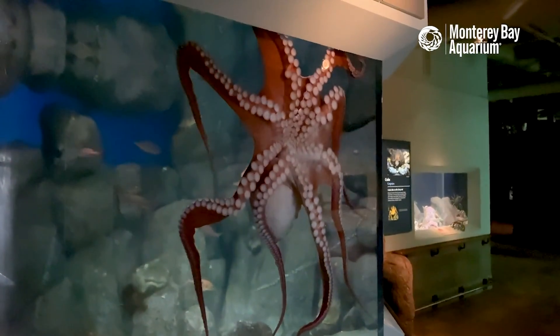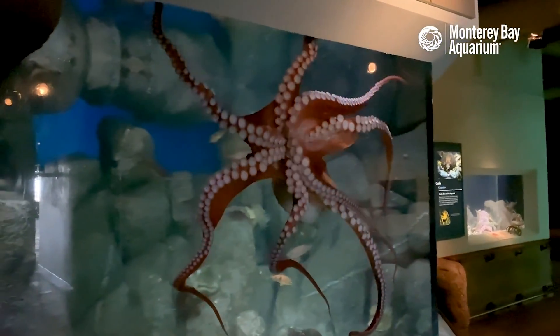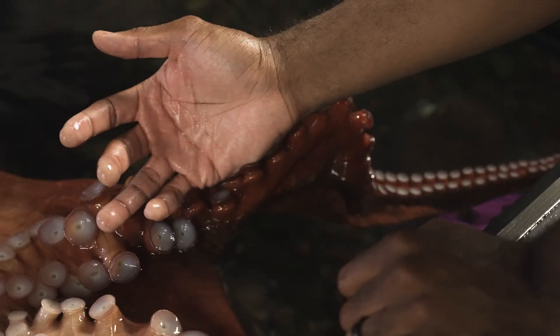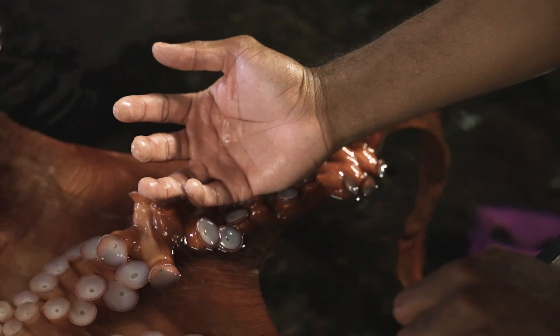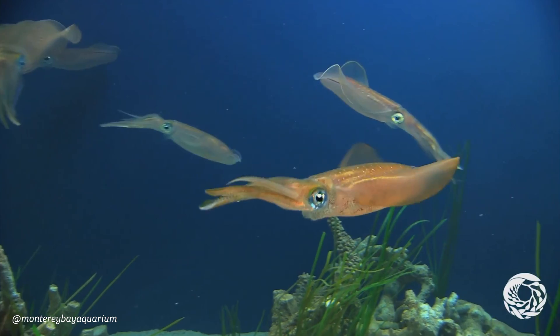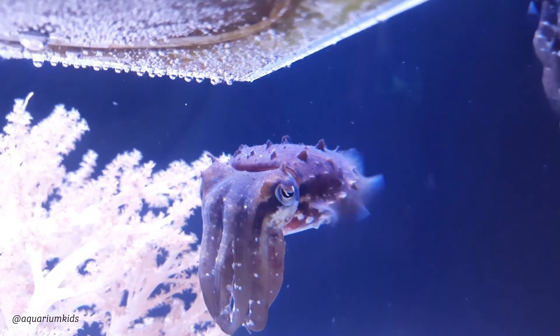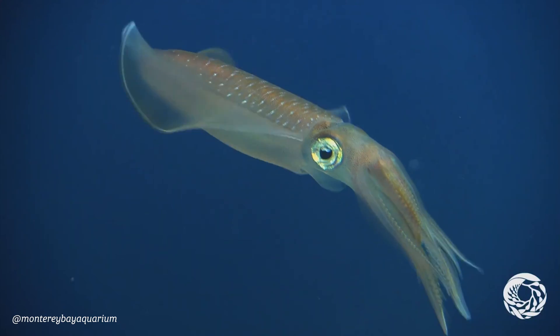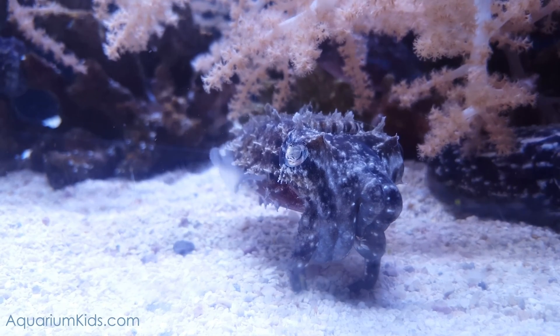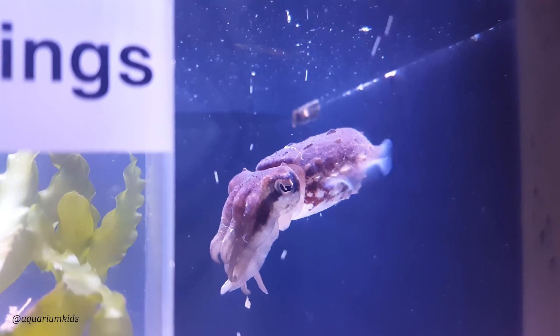The biggest difference between arms and tentacles is these suckers. Arms have suckers along the entire length, and typically octopuses have two rows of suckers. Tentacles are smooth with no or fewer suckers. They are long and without suckers until you get to the clubs, which are the ends. These clubs are pretty big, and in those suckers they have hooks in them to be able to catch prey. So think more like a cuttlefish.